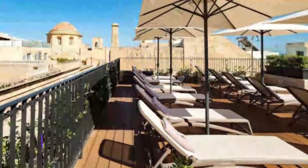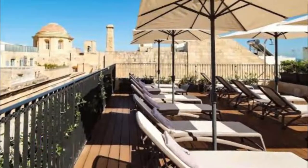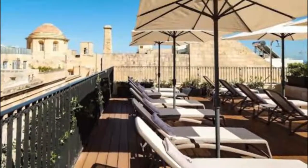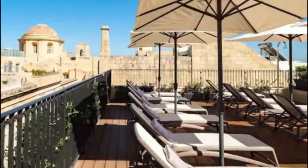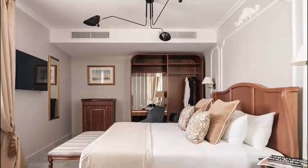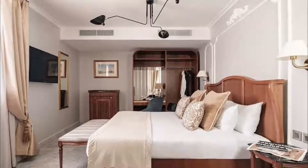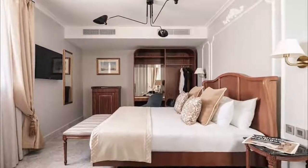Number 9: The Gommarino Hotel. Boasting a shared lounge and a terrace, the Gommarino Hotel is situated in Valletta, less than 1 km from Tyne Point Beach and a 15-minute walk from Rock Beach. Among the facilities at this property are a 24-hour front desk and room service, along with free Wi-Fi throughout the property.